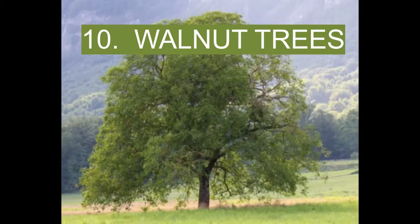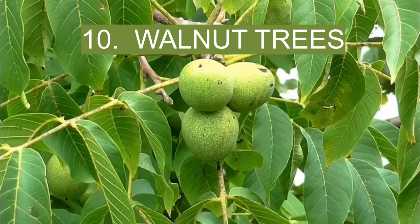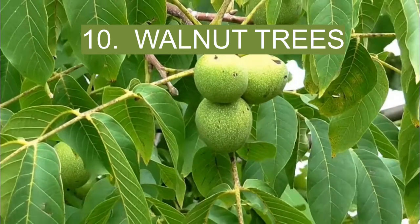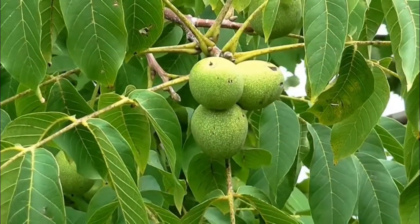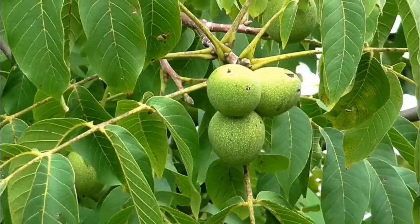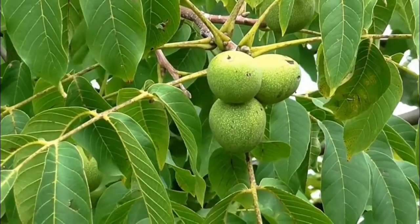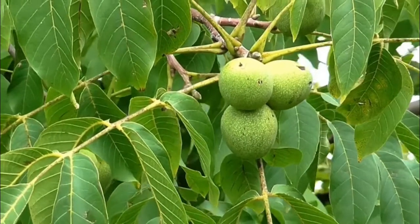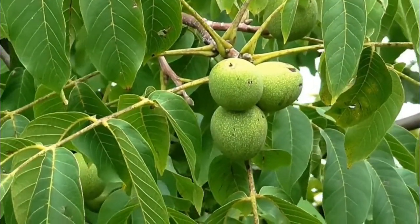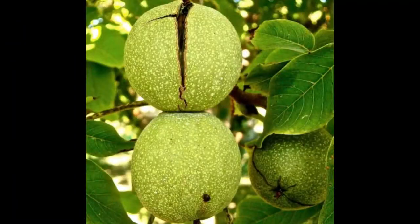10. Walnut trees. These are deciduous trees that can grow up to 100 feet. They have compound leaves and nuts that grow in singles or pairs. Several species of walnut tree are found throughout America. Tea made from walnut leaves can be used to treat constipation. The bark can be chewed to alleviate toothache. However, pregnant women are advised not to take walnut concoctions and decoctions.